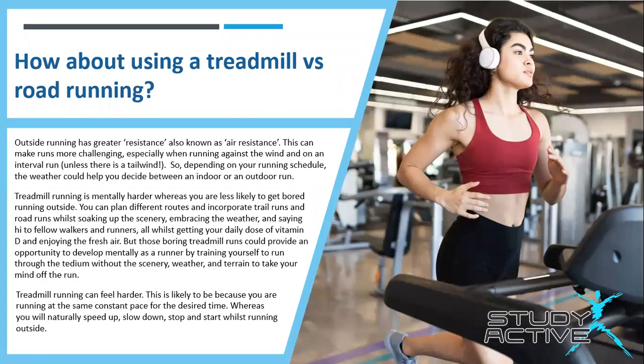How about comparing a treadmill versus road running? Outside running has greater air resistance, also known as drag, which makes runs more challenging, especially when running against the wind and on an interval run — unless of course there's a tailwind. So depending on your running schedule, the weather could help you decide between an indoor or an outdoor run.